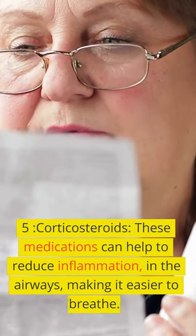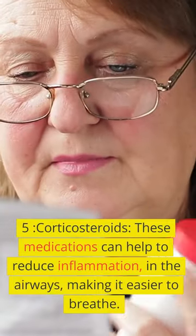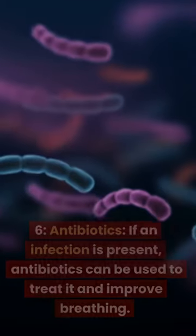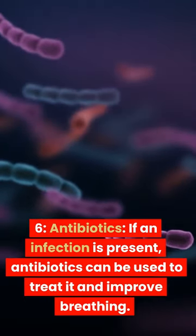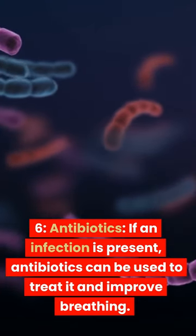5. Corticosteroids. These medications can help to reduce inflammation in the airways, making it easier to breathe. 6. Antibiotics. If an infection is present, antibiotics can be used to treat it and improve breathing.